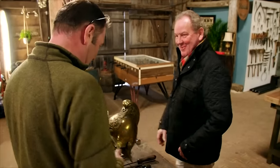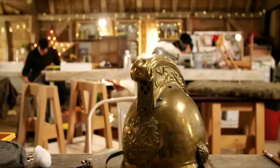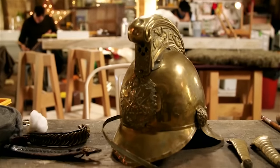It's great to bring it in, Roy. You're happy to leave it with us. We'll get cracking and we'll see you when it's all done. Good to see you. Now Stuart just needs to get this hundred-year-old helmet ready for action.